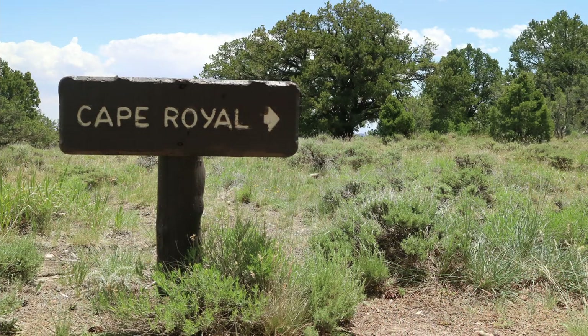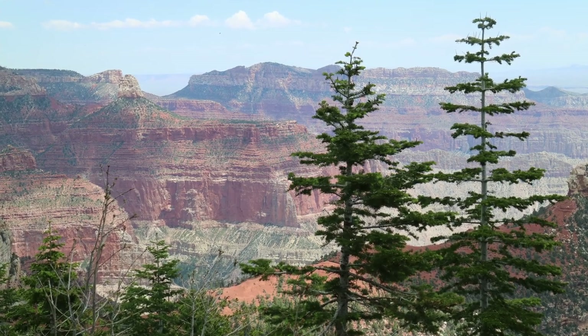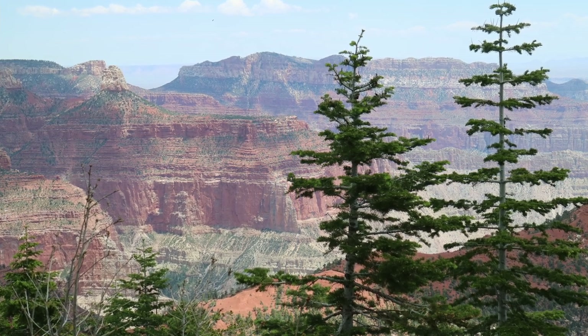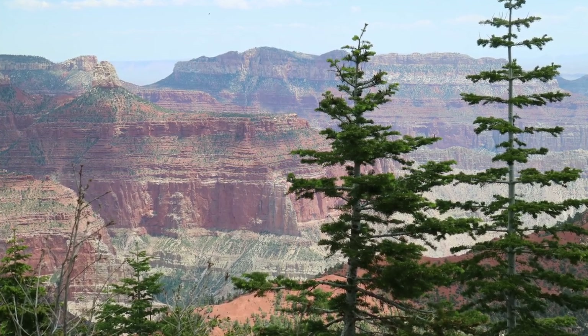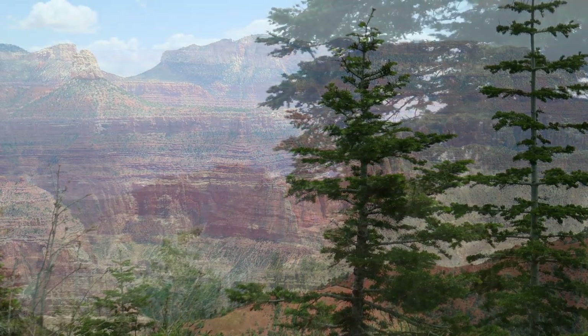Our first stop was a place called Cape Royal, actually at the very end of the road. The cliffs and the spires and the valleys here on the north side are kind of more jumbled and crazy, and they have all these patterns around the concentric cliffs. They seem more colorful and kind of in your face than the South Rim's. Really, really interesting.